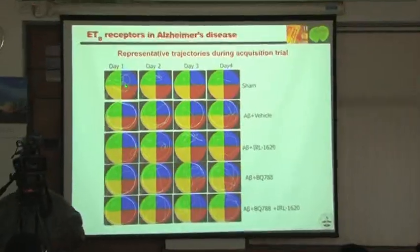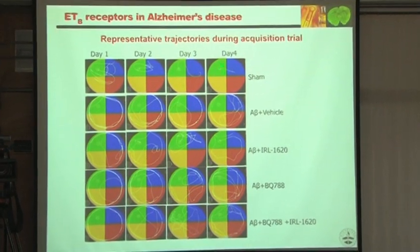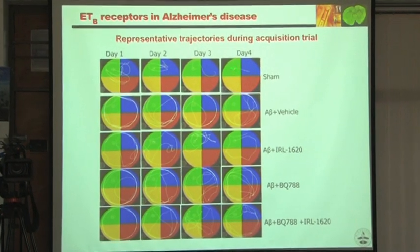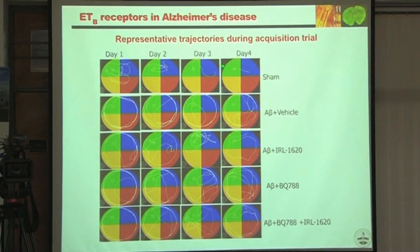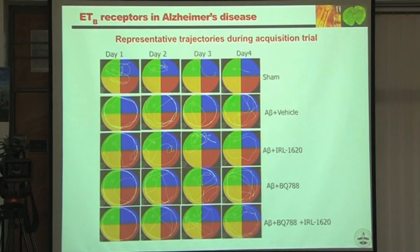In the water maze memory test, animals on days 1 through 4 learned the platform location. When beta-amyloid was given, memory was gone — they swam all over and could not find the platform. When IRL 1620 was given, they found the platform very quickly. When antagonized, they were again unable to find it. Quantitatively, beta-amyloid impairs memory, IRL 1620 restores it. The drug was initially given ICV and later intravenously as well.